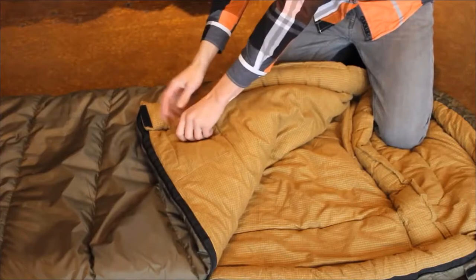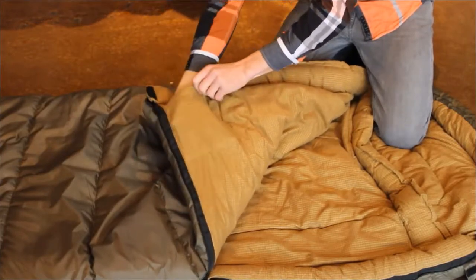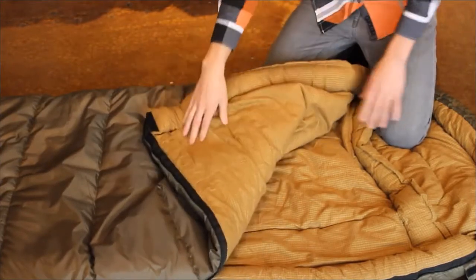If there's anything you want to keep close at night, there's a Velcro closing pocket that keeps it right up here where you need it.